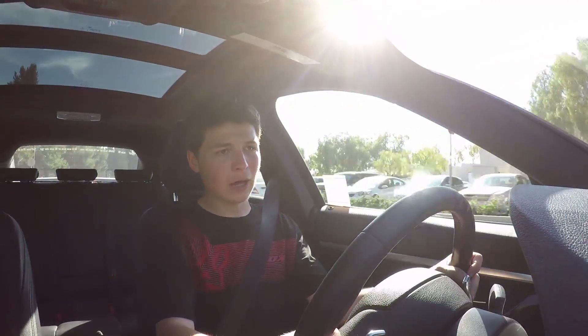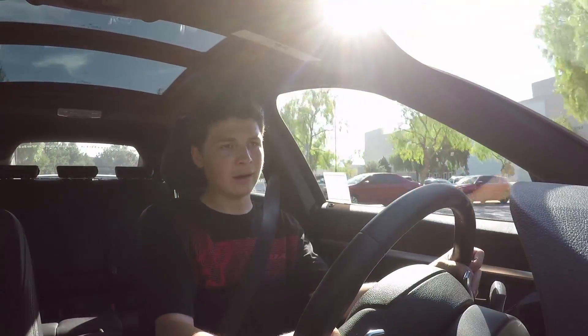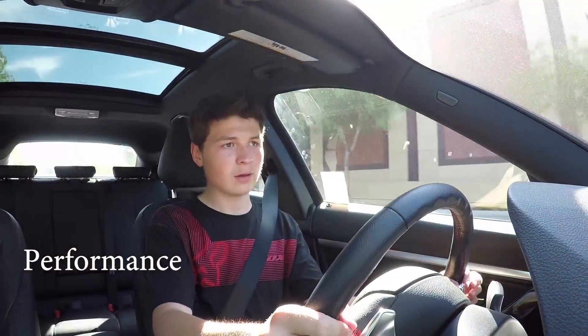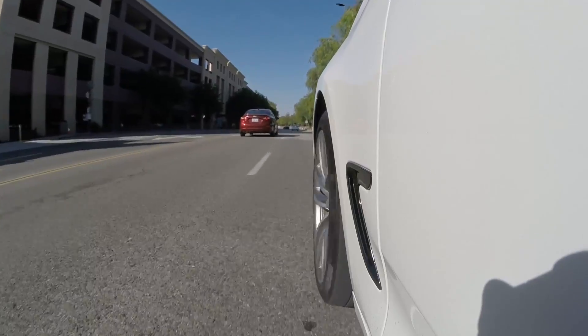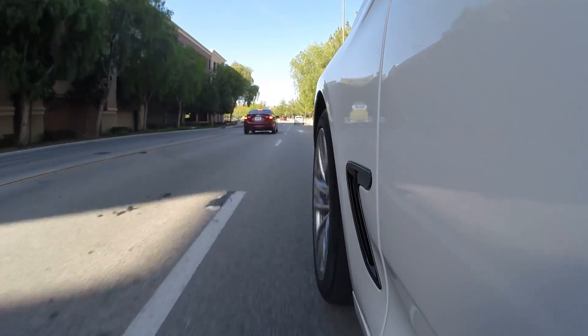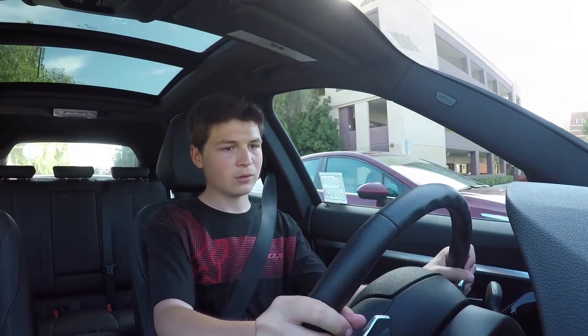In sport mode, I'm going to use the manual paddle shifters now and see if that changes the car by any means. Shifting right now — when you shift, there's about a one-second delay before it actually responds. It does rev out.